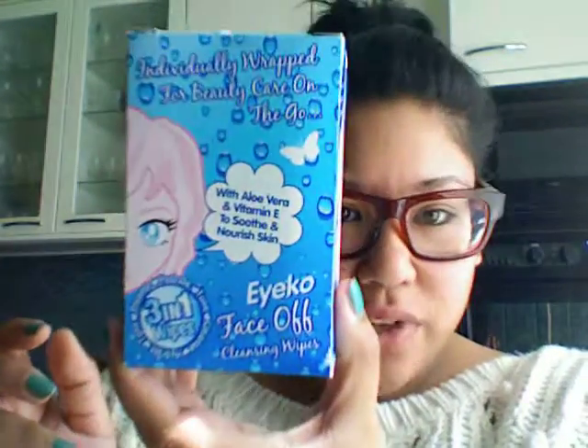The last thing I bought is the wipes. I have to be honest, I haven't tried them yet. The only reason I bought them is because they're individually wrapped, and I thought it was really handy to put them in my makeup bag on the go — if I get a spill on my face I can just open one and take care of it. I have no idea if they're any good.